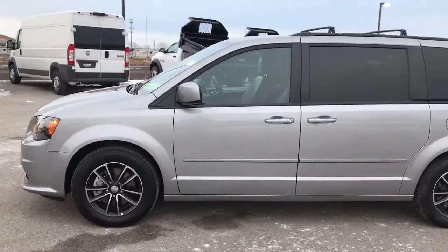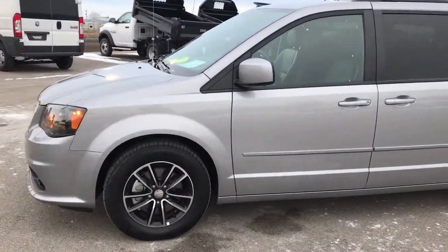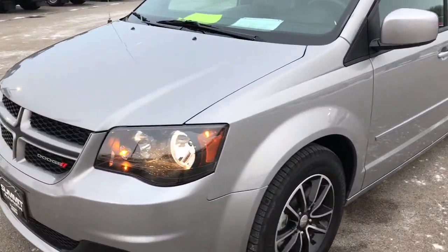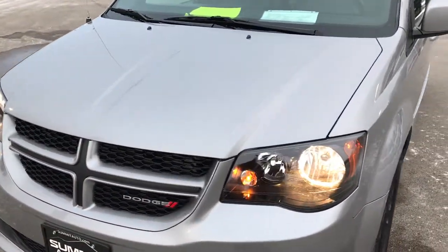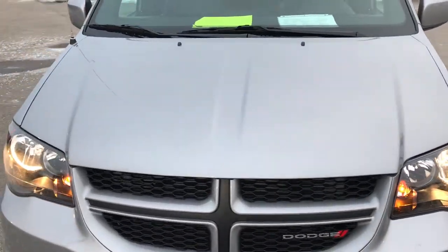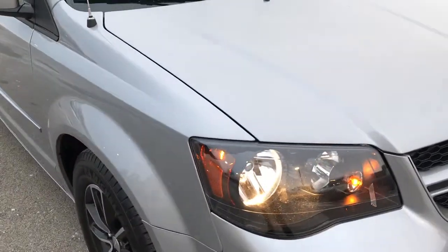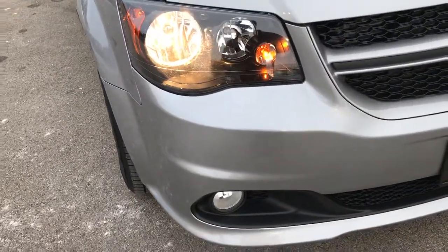This is stock number 9333X, a 2017 Dodge Grand Caravan. We are here at Summit Automotive in Fond du Lac, Wisconsin, your new and used Dodge Grand Caravan Supercenter. Today we are checking out this super clean 2017 GT.